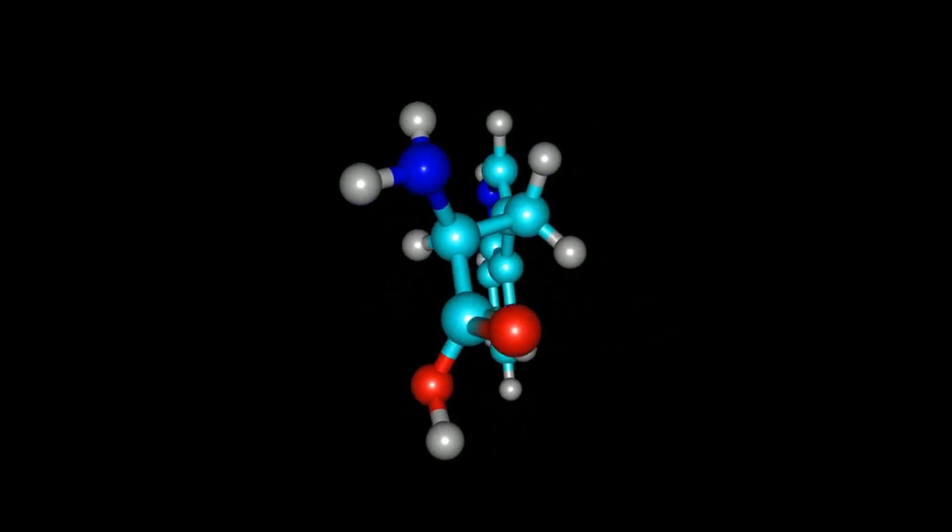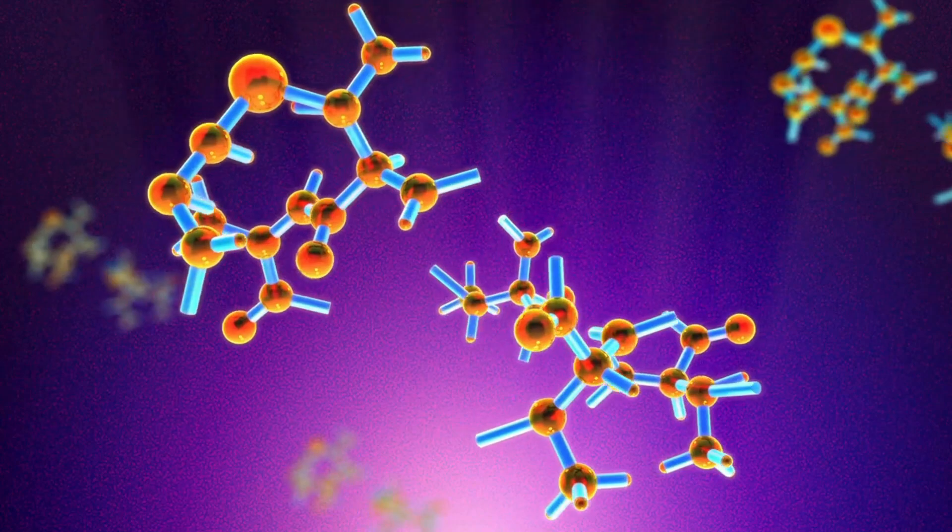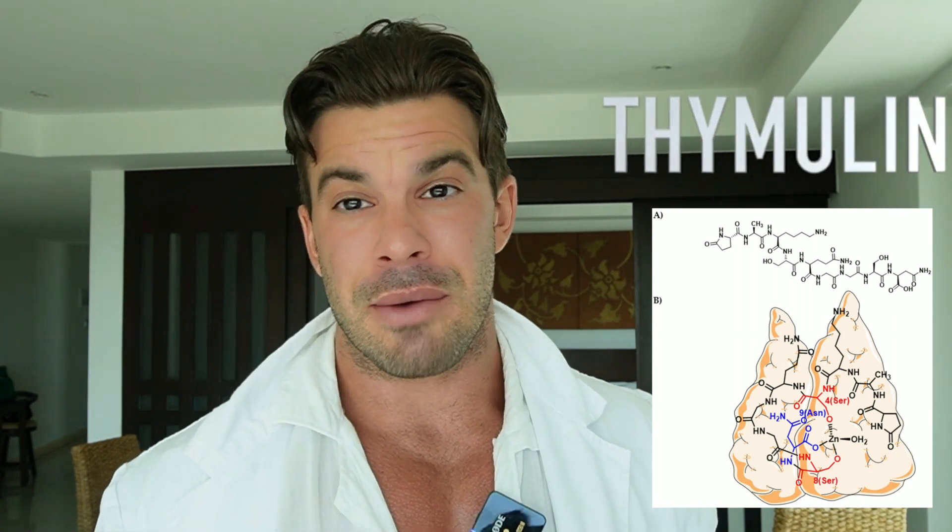Today we are going to talk about a class of peptides known as thymic peptides. Why thymic peptides? Because simply they are produced by the thymus for differentiation, proliferation, and migration of immune cells. There are two types of thymic peptides: the first is thymulin and the second is thymosine-1-alpha. Today we are going to talk about both, since the function is quite the same — both peptides can increase and induce proliferation, differentiation, and migration of immune cells.